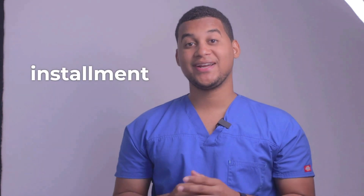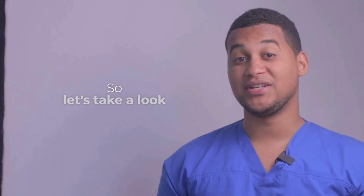Hello, how are you? Welcome to a new installment of your Pharmacy Assistant. On this occasion, we will talk about what it is used for and how it is used. So, let's take a look.